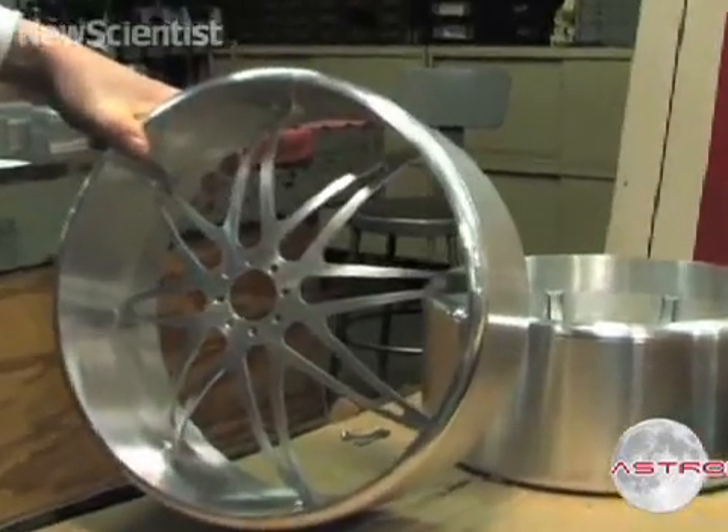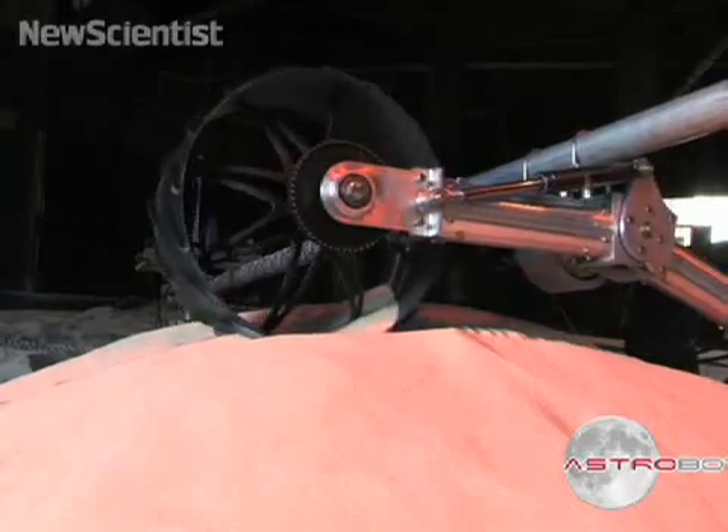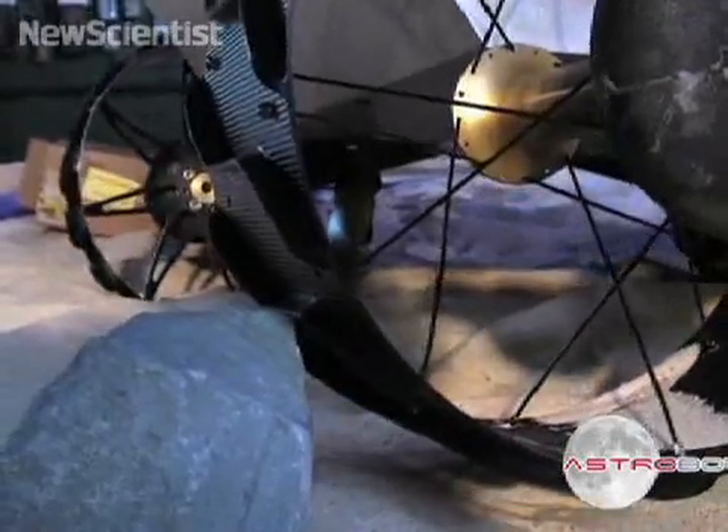The aluminum wheels and drive mechanism are tested in fine sand similar to lunar soil. They're mounted onto a counter-weighted pole to simulate the effect of the Moon's weaker gravity, and they've been able to climb over obstacles 6 inches tall.